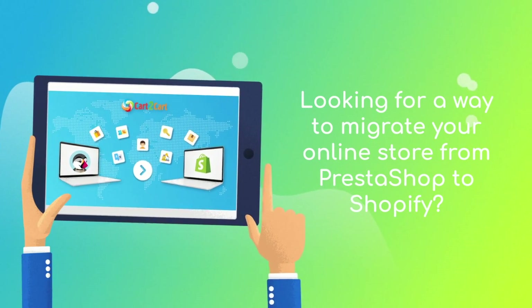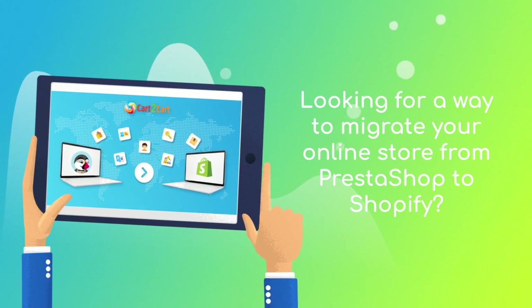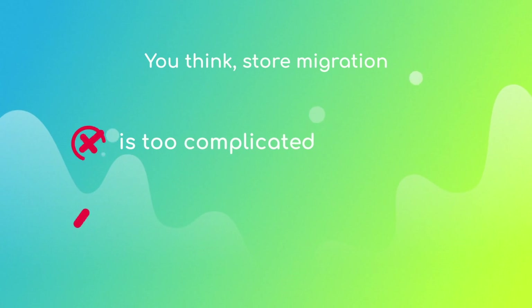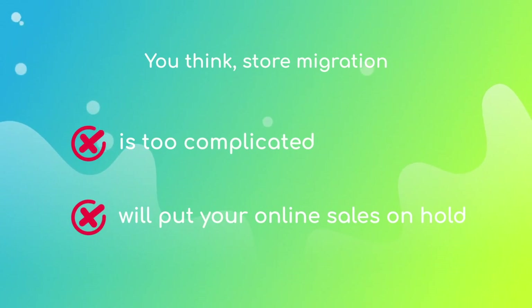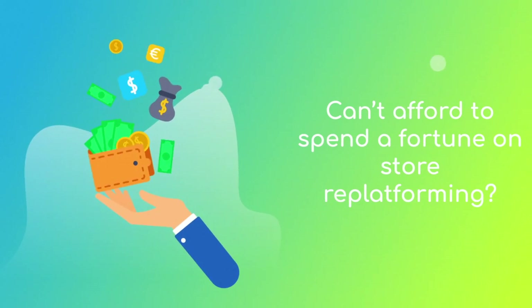Want to switch from PrestaShop to Shopify and bring over all your store data — like products, customers, orders, and more — but hesitate because you think it's too complicated? Don't want to put your online selling on hold, and can't afford to spend a fortune on re-platforming?